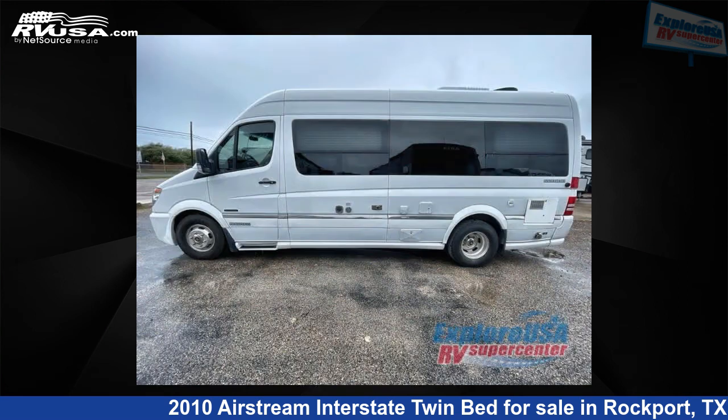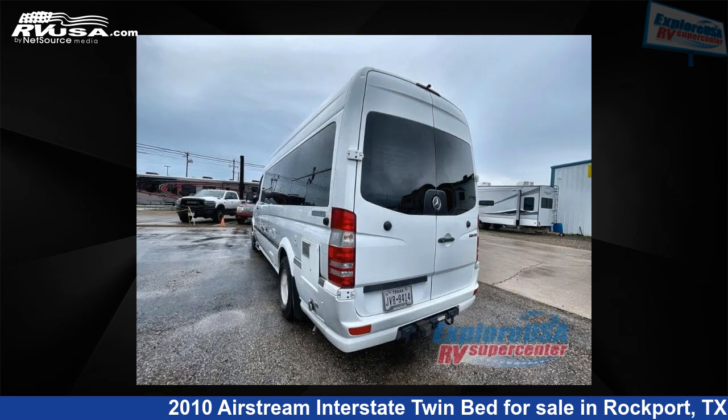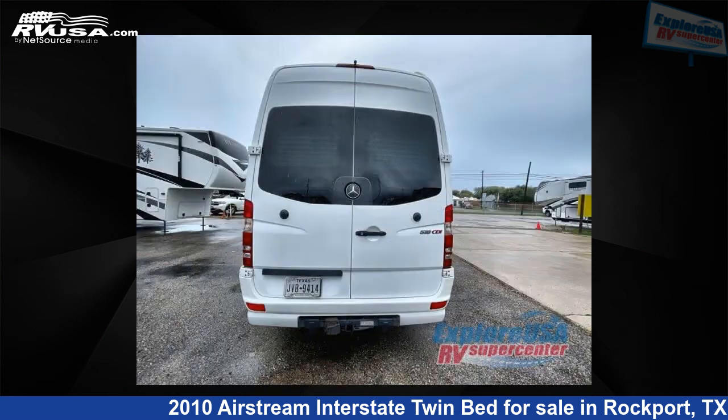This used Airstream is 22 feet 0 inches in length and features sleeps 4. For more information and pricing on this unit, and to see all units available for sale by ExploreUSA RV Supercenter, Rockport, TX, visit RVUSA.com.